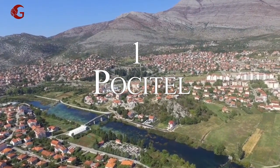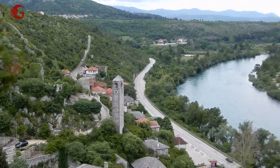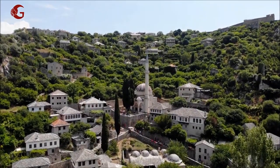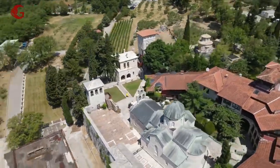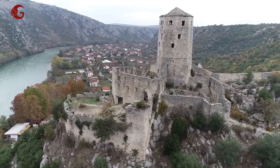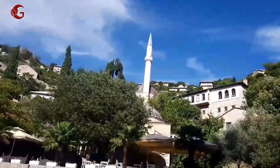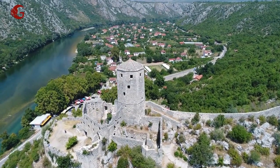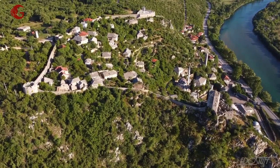Number 1: Počitelj. It's about a 30-kilometer ride from Mostar to this location. You can view the municipality of Kapljina, near the banks of the Neretva River, from this village. This village stronghold is one of the most undervalued but must-see attractions, very convenient to visit when in Mostar. You get the opportunity to see spectacular buildings and climb the Gavran Kapetan Tower for a great panoramic view of the town.